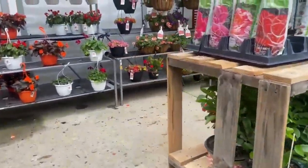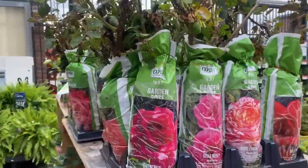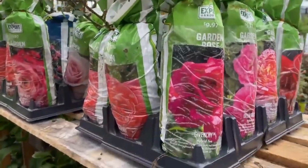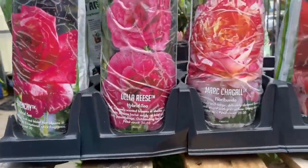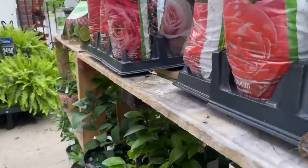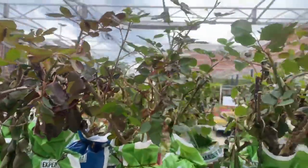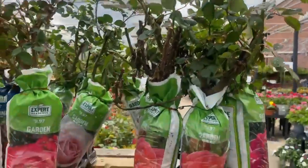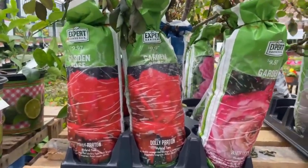Here are garden roses for $9.97 by Expert Garden at Walmart — this one is Genevieve, and they also have Della Reese and Dolly Parton varieties. All are $9.97 in the bag.